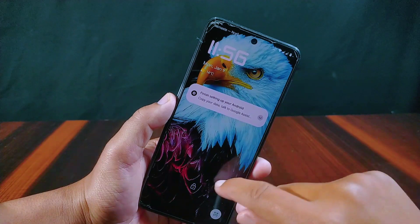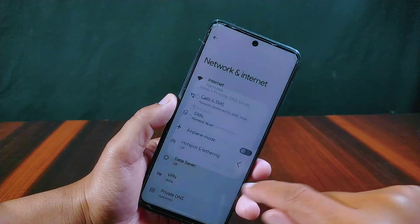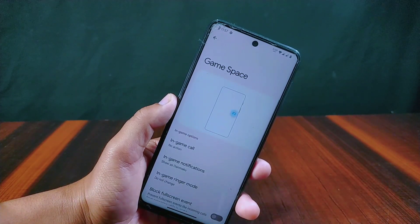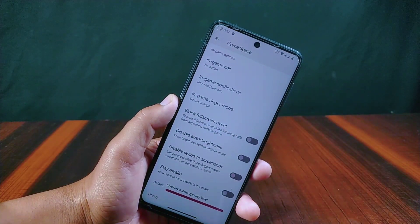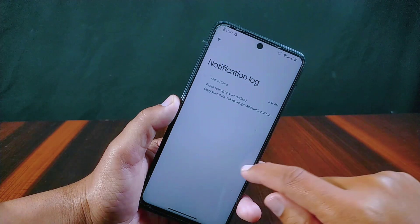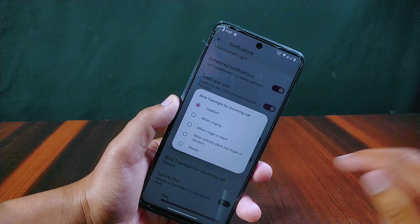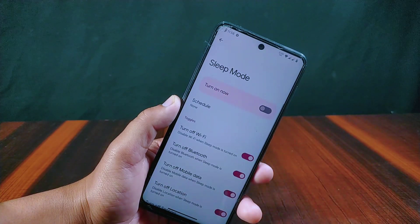Inside Network and Internet, private DNS is available along with hotspot and VPN options. Inside app settings, Game Space is available with features like incoming call and notification block, full screen event, auto brightness, screenshot, stay awake, and many more. Inside Notification settings, a notification log is present for accessing notification history, along with a blink flashlight for incoming calls option. Battery settings include a sleep mode feature where you can choose which functions to turn on or off — like Wi-Fi, Bluetooth, data, or location — and you can also schedule sleep mode.